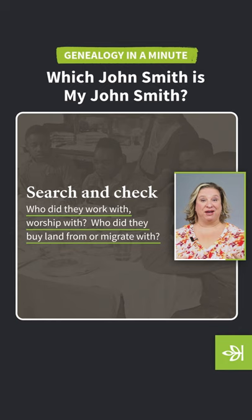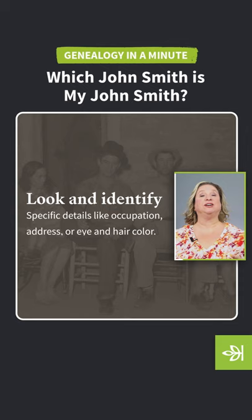Second, look for underlying characteristics like occupation, address, eye color, and hair color. Patterns will emerge that will help you tell them apart.